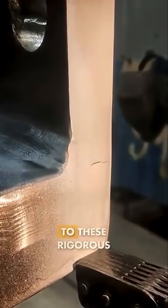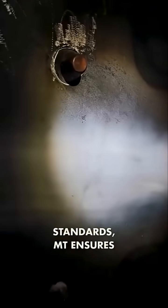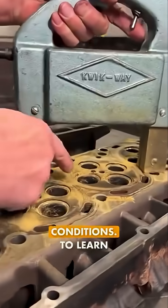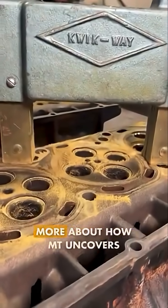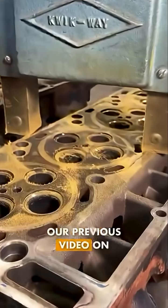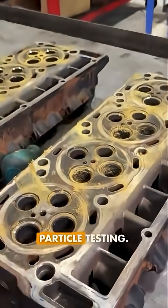By adhering to these rigorous standards, MT ensures consistent, reliable results across projects, making welds trustworthy under demanding conditions. To learn more about how MT uncovers hidden flaws, check out our previous video on the fundamentals of magnetic particle testing.